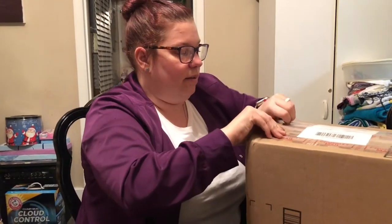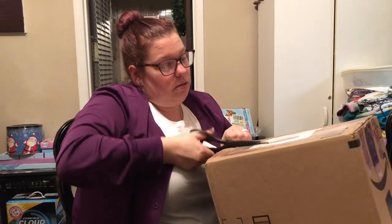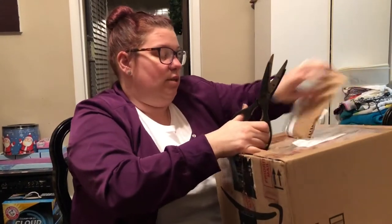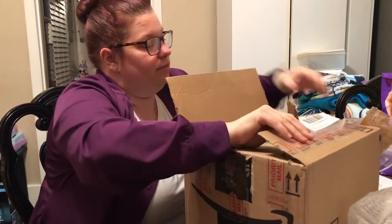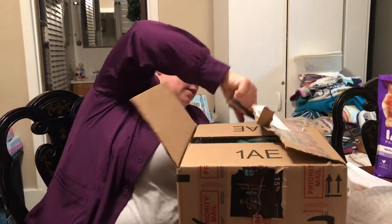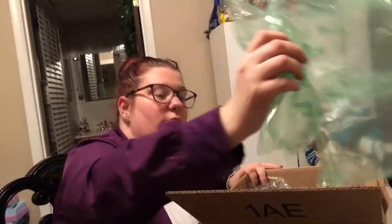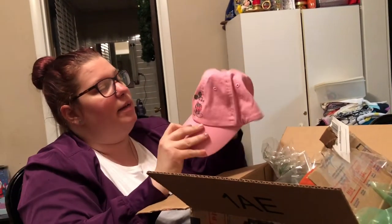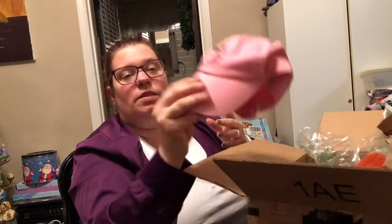Oh, is this the one with the pink Mickey hat? Yep! But you got to show off all the hats. It's lots of bubble wrap. So I like that — we're going to start with this one. Hey, this is cute — do you want that one? Oh, I figured you would. It's official Disney Parks. This is cute. Yep.